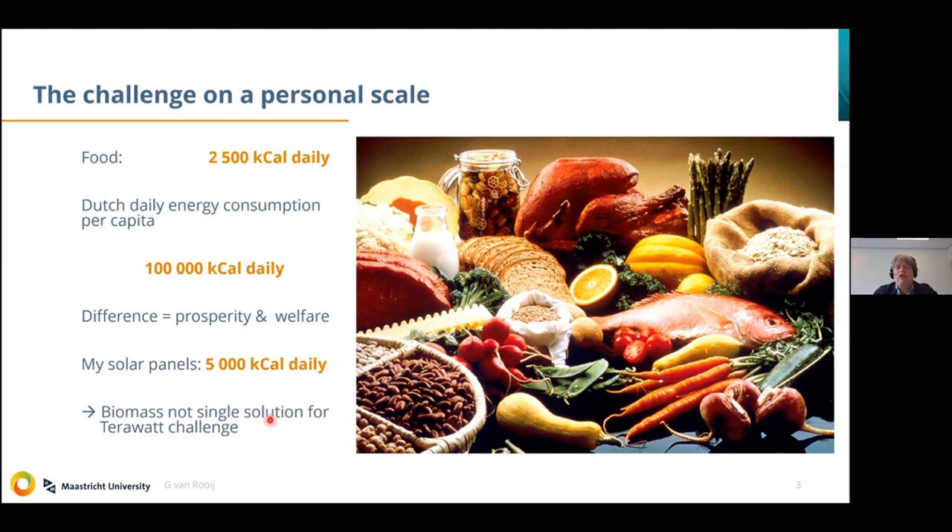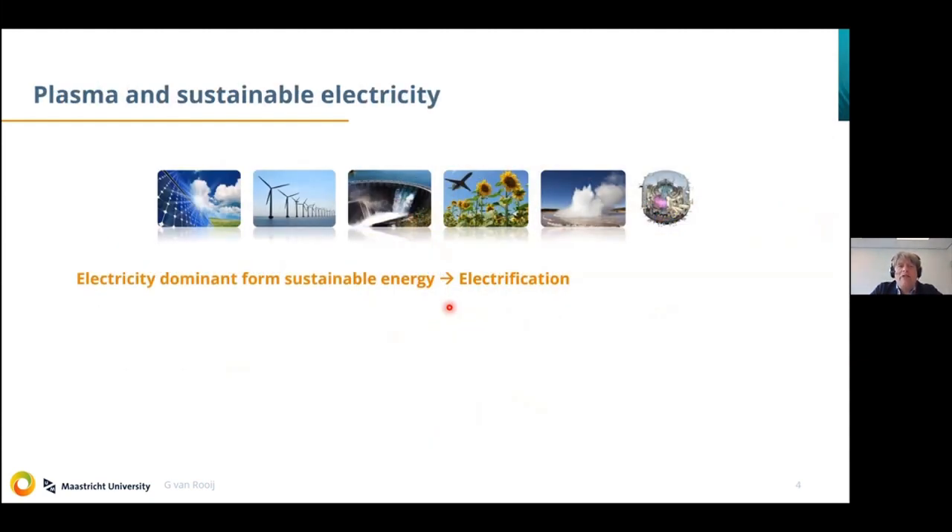That's basically what we are aiming at within the Brightside context. This also shows that biomass cannot be a single solution for the terawatt challenge, because we need all fertile acres in the world to feed all the hungry people globally. Now, the relation between plasma and sustainable electricity: if we look at the different sustainable sources, they have in common that most of them are electric in nature. Not all energy consumption is in electric form, so processes would benefit if we could electrify them. We need power-to-X technology to address sector integration and intermittency in solar and wind energy production.